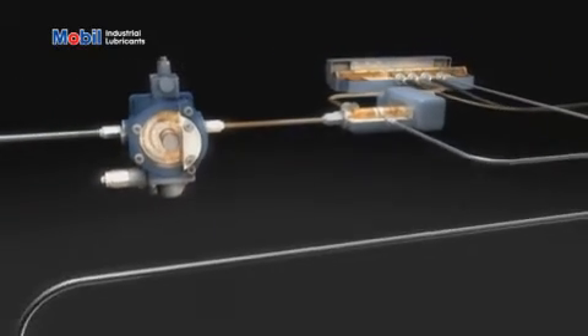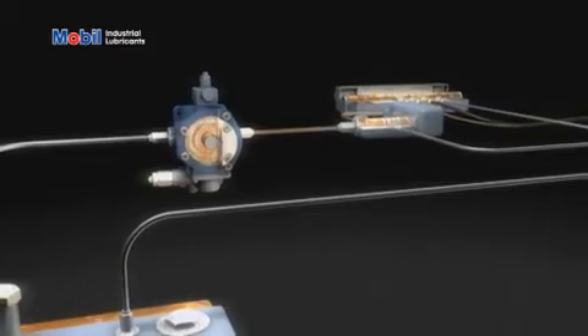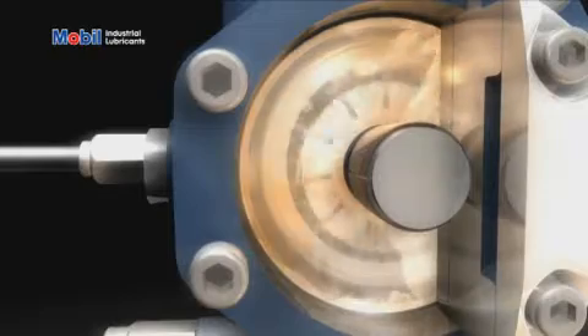To demonstrate its hydraulic efficiency, Mobil DTE 10 XL was tested in a typical vane pump against ExxonMobil's standard hydraulic oils under controlled conditions over a 30-minute period.